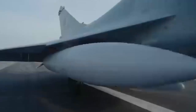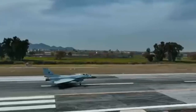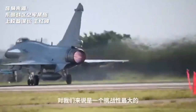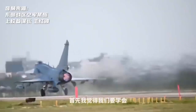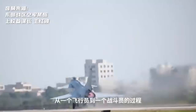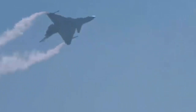Its maximum take-off weight has reached 19 tons, and its effective load has exceeded 7 tons — basically the same as the American F-16C fighter. In terms of the power system, the J-10C fighter is equipped with a domestically produced WS-10B engine, and its maximum afterburner thrust exceeds 130 kilonewtons. The overall maneuverability has undergone major changes, and it can be called a qualified four-and-a-half generation fighter.